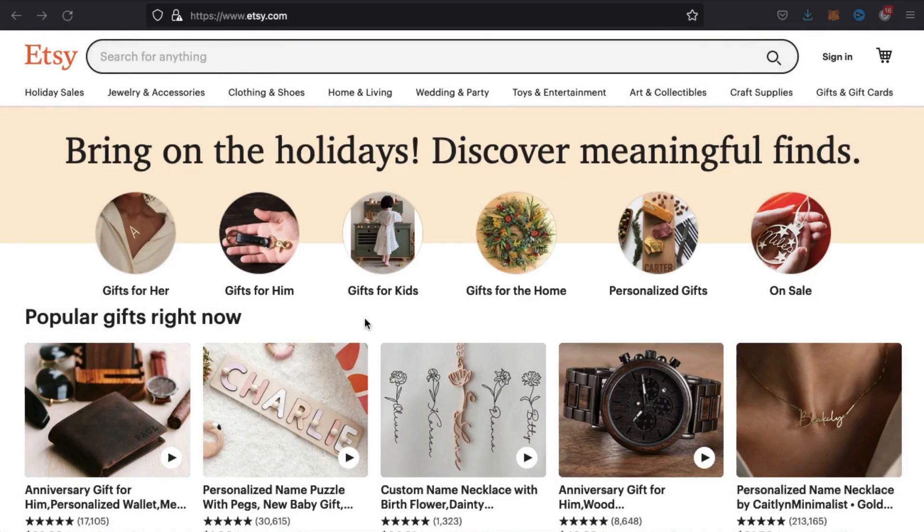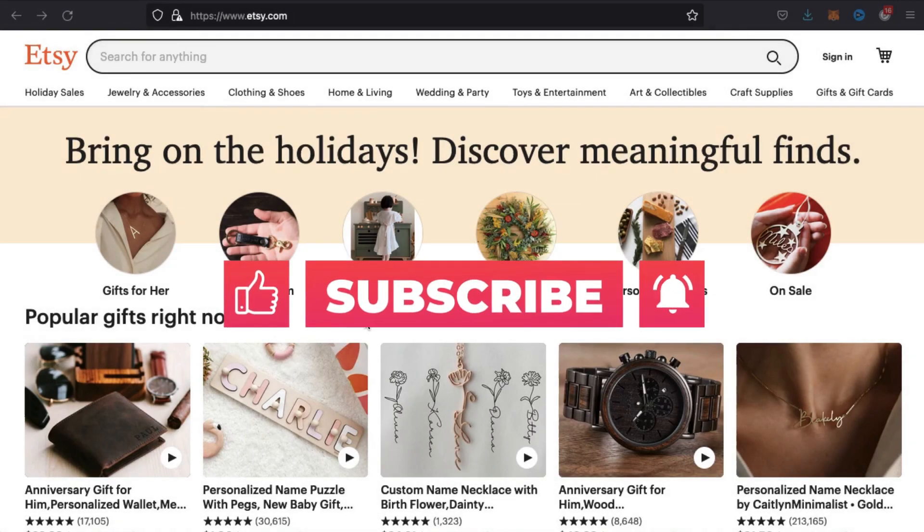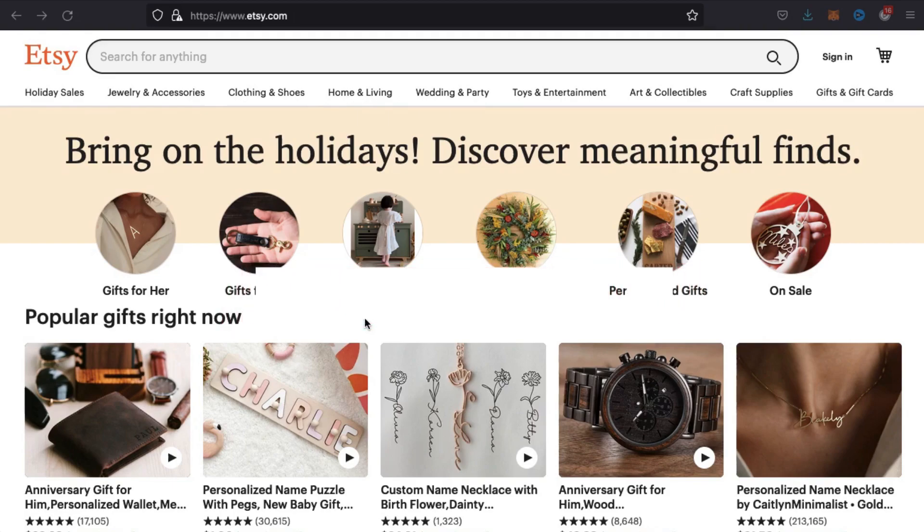But before we get started, make sure you hit that subscribe button and hit the notifications bell so you'll get notified each time I release a new tutorial.